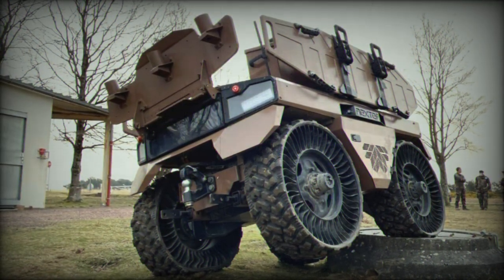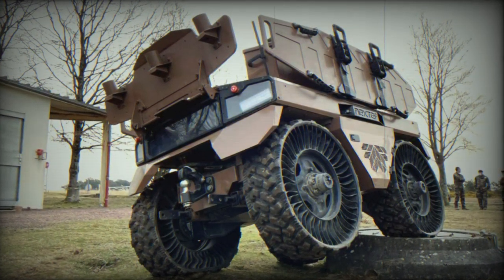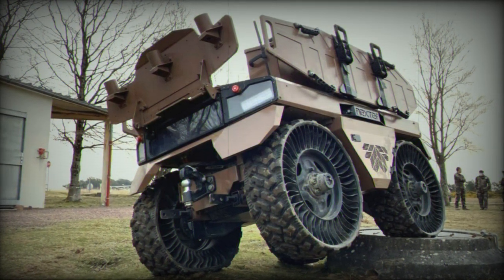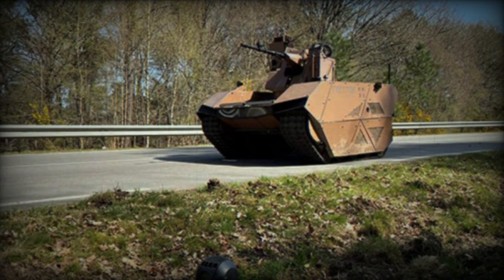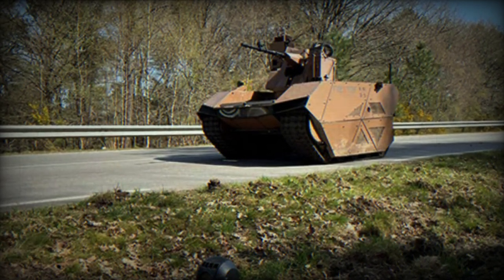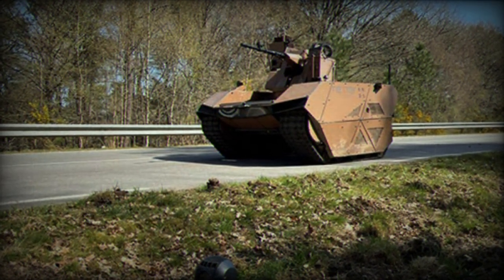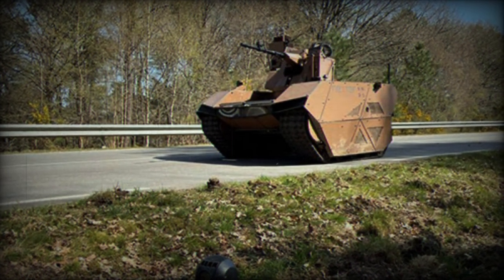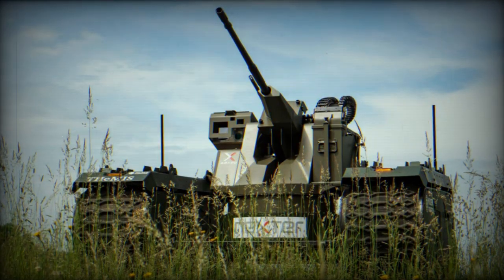In terms of mobility, the OPTIO-X20 excels on diverse terrains. It reaches a maximum speed of 22.5 km per hour and can conquer slopes of up to 60%. Its lateral stability, with a maximum tilt capacity of 30%, ensures consistent performance on demanding landscapes. With a ground clearance of 40 to 60 cm and a traction force of 1,100 kg, the OPTIO-X20 offers superior maneuverability.